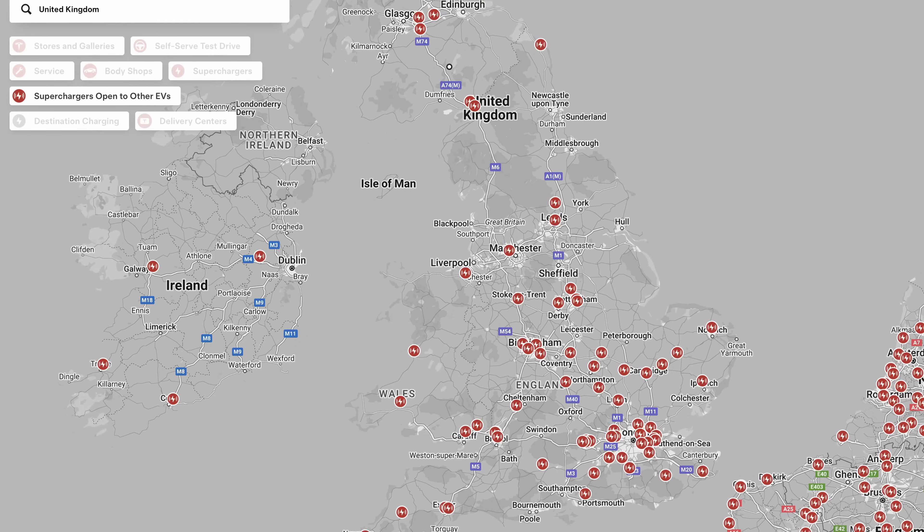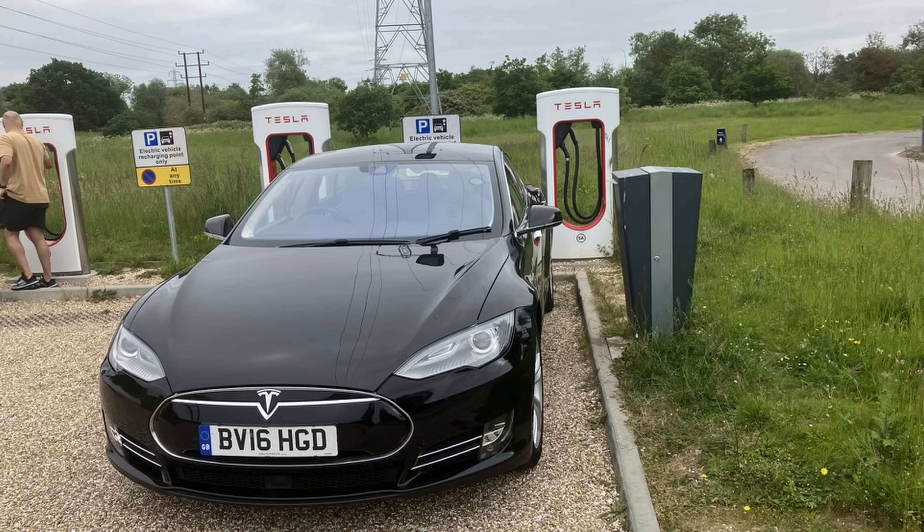A few years ago, Tesla began to open up just a few of its exclusive supercharger network to non-Tesla cars equipped with CCS2. Today, that total has now passed 75 locations, each of those with around 8 to 10 individual chargers. This is now a really, really substantial ultra-rapid network in its own right. But many EV owners are having problems.